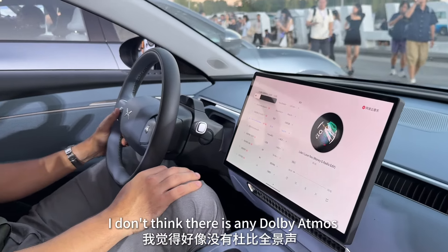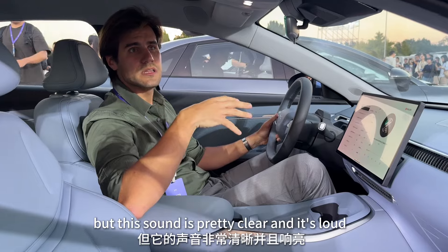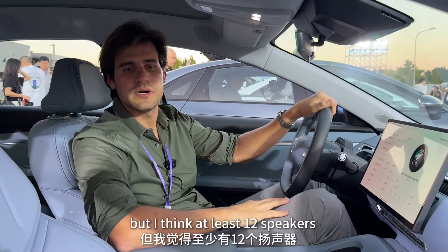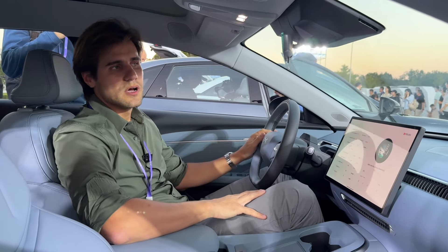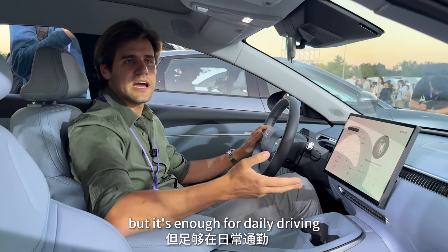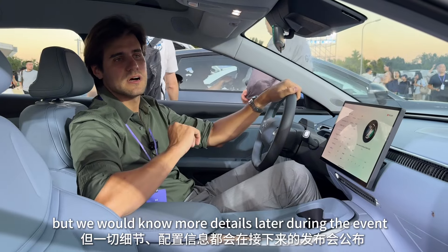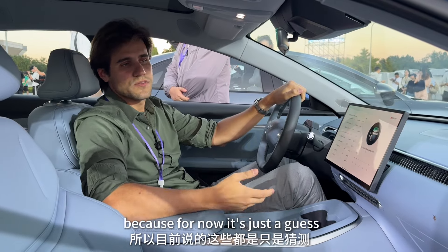The sound system doesn't seem to have Dolby Atmos or 3D audio, but it's clear and loud. There appear to be at least twelve speakers, possibly more, creating a decent sound. The bass isn't too deep but is enough for daily listening on the commute. Audiophiles might not be fully satisfied, but more details will be released at tonight's event.